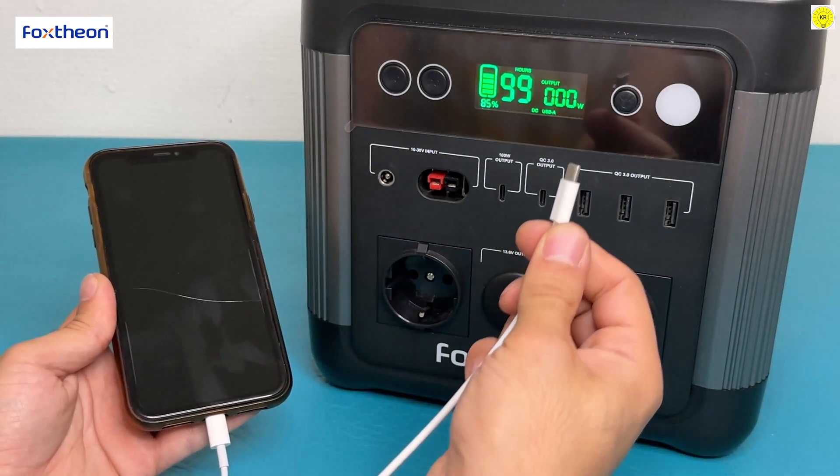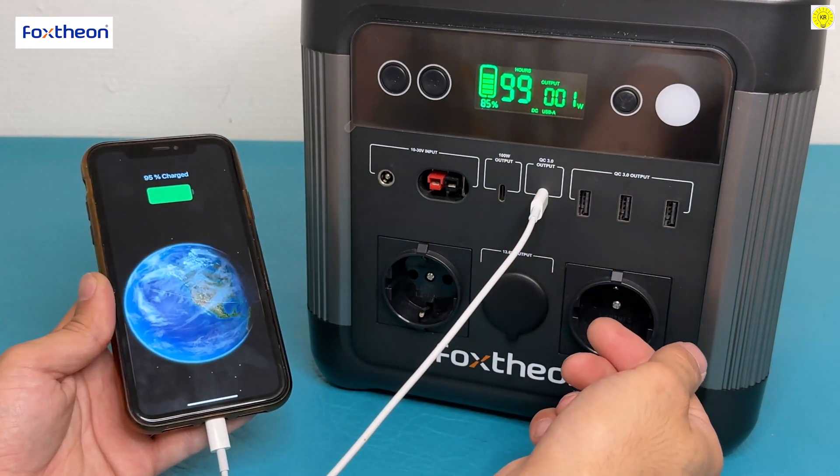The Type-C outputs: one Type-C port provides 100 watts and the other provides 18 watts.